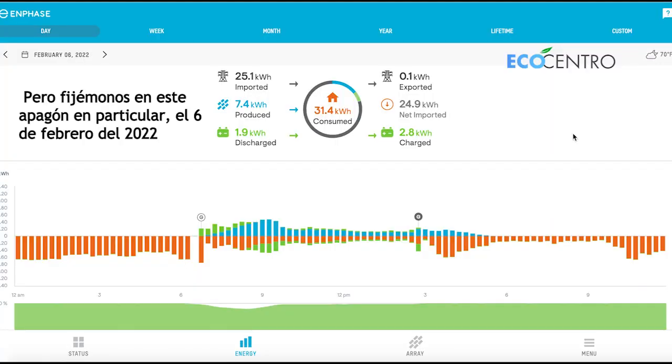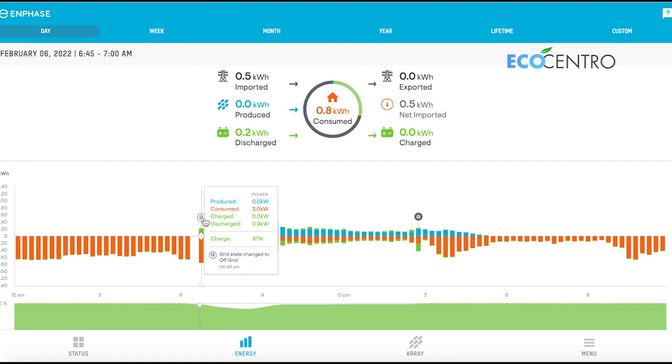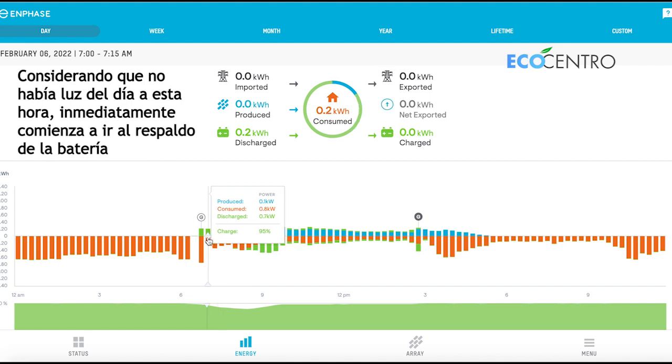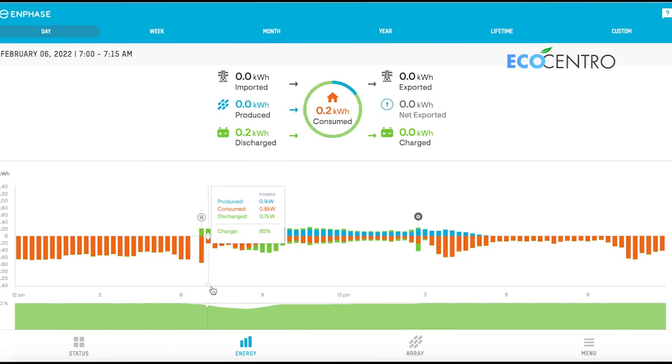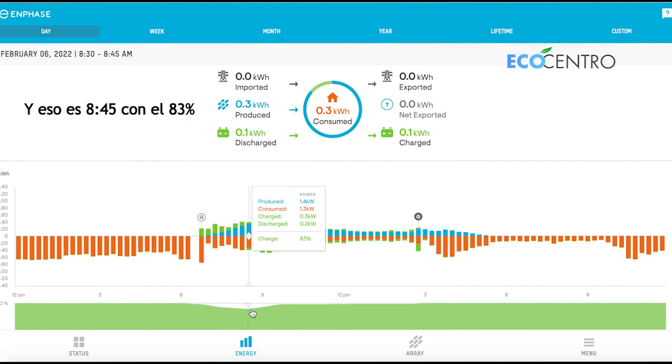Let's take a closer look at this particular blackout on February 6, 2022. If I scroll my mouse over at the beginning, you can see the blackout — grid state changed to off around 6:50 AM. Given that there was no sunlight at this hour, it immediately starts to go to battery backup. You can see this is as far discharged as the batteries get — that is 8:45 at 83 percent.